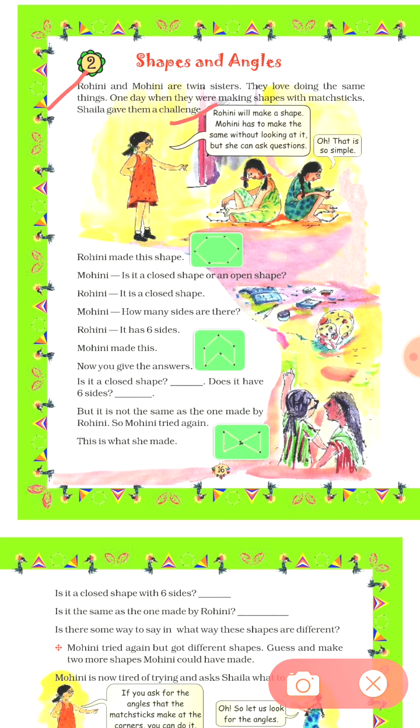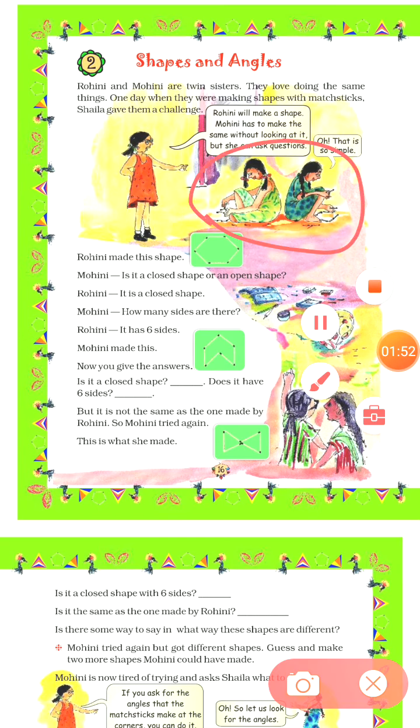Rohini will make a shape and Mohini has to make the same shape without looking at it, but she can ask questions. Both sisters are sitting here in opposite directions to accept the challenge.